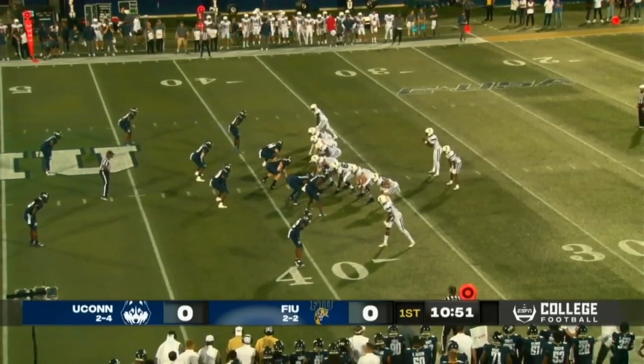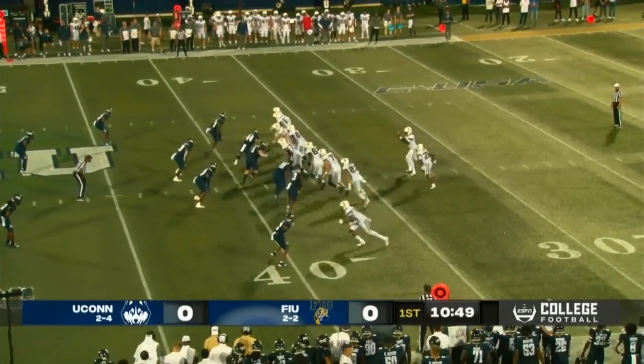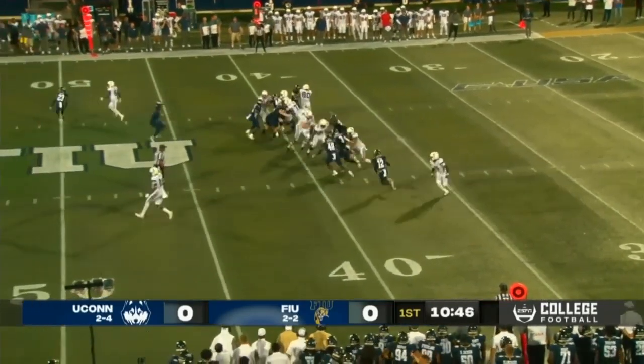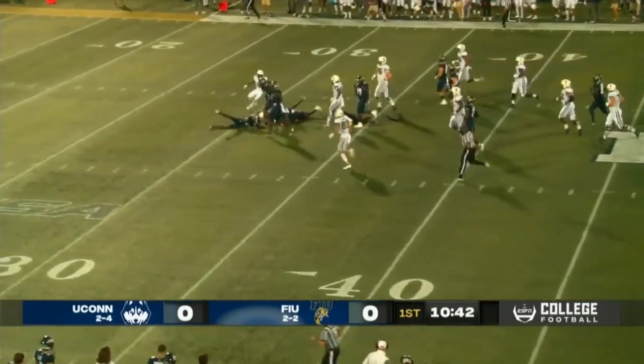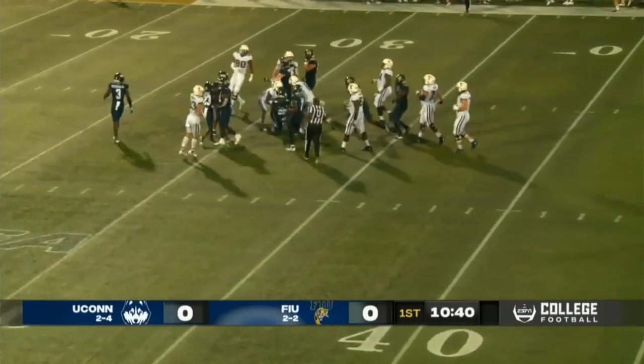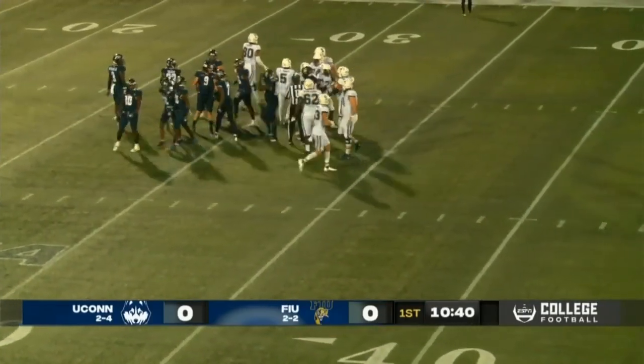Three targets, three receptions, 34 yards last week — that's how you build that trust. Houston right up the guts, first down yardage and much more. Houston still going, across the 35. UConn making a statement here early on the ground.